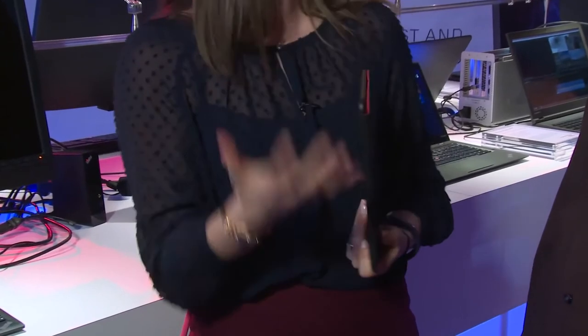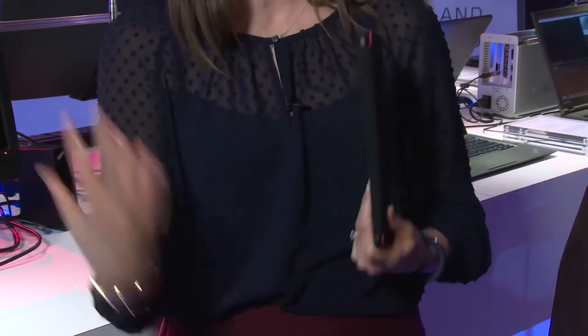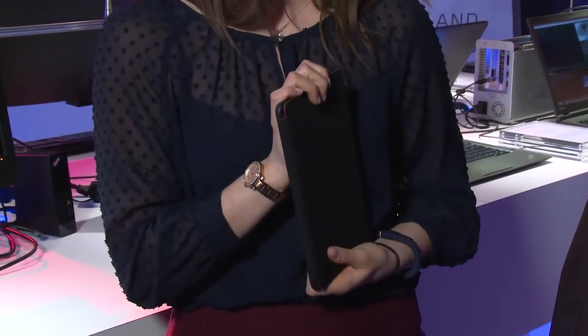Just like all of our other ThinkPads, this is going to be durability tested. It passes all those rigorous and strenuous durability tests that we pass on all of our ThinkPads. It also has full Windows 8.1, so for our customers that want the full Office experience and need that in order to be productive, they're going to have that on this device.